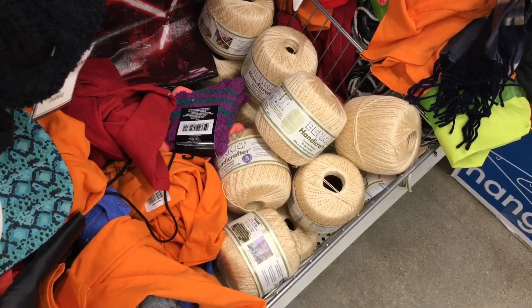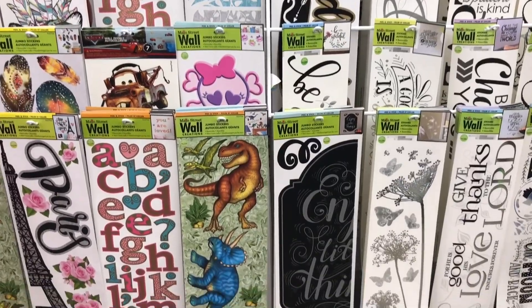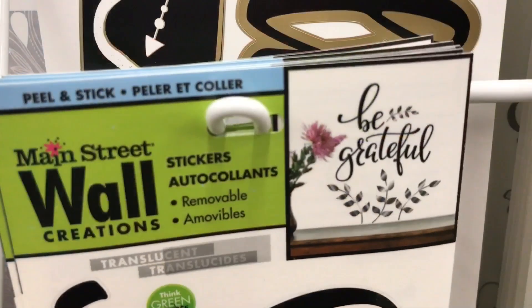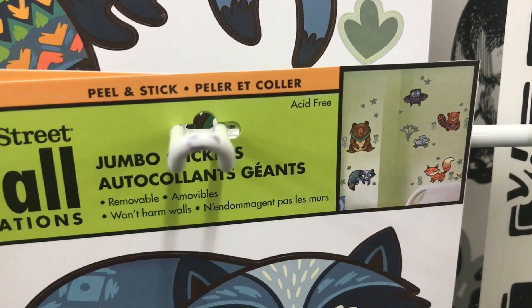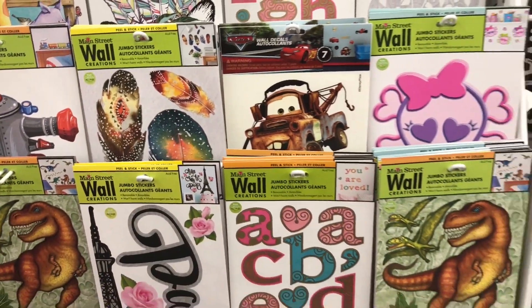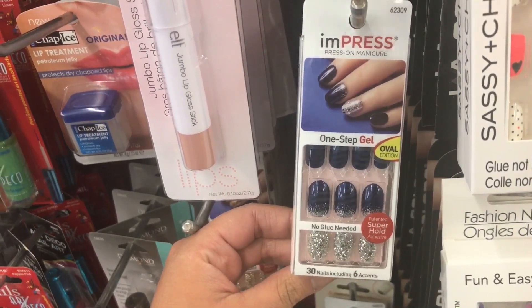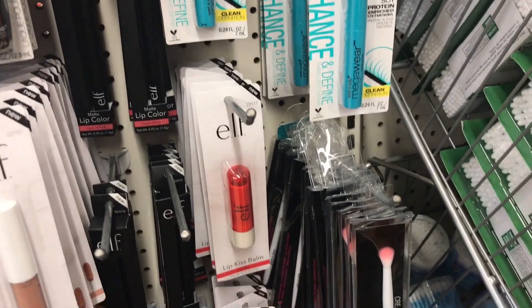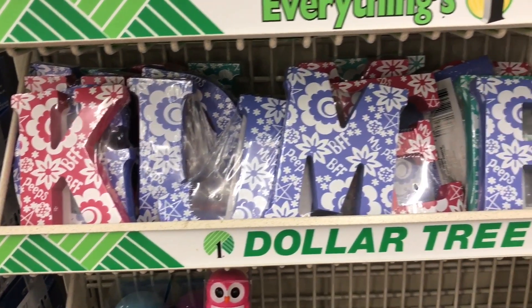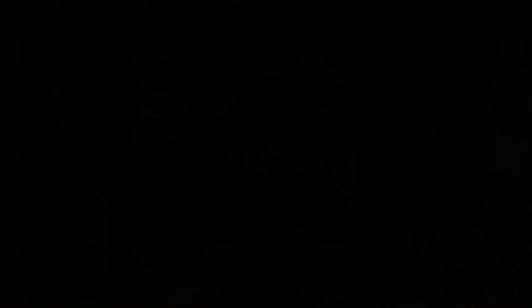There was also a nice variety of yarn this time around, which is always great, and the wall decals had a lot more options. These are some that I had never seen before, so it was really nice to see a new selection. New to the cosmetic section were these Kiss gel nail polishes, along with Impress press-on nails that were pre-glued, and these super awesome Wet and Wild mascaras with a thin wand. They finally restocked on the wooden block letters, and I, of course, stocked up.